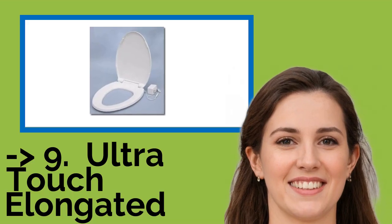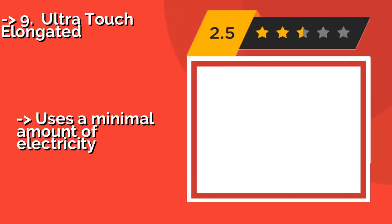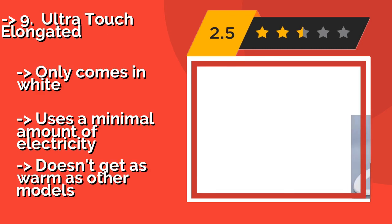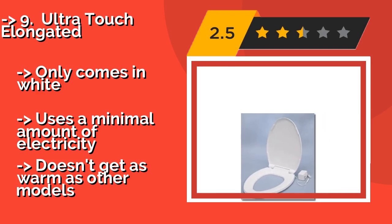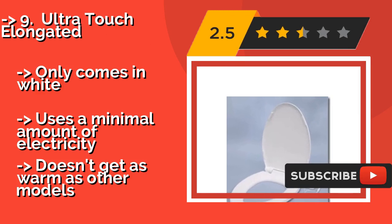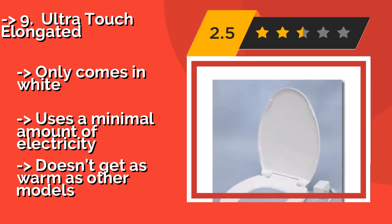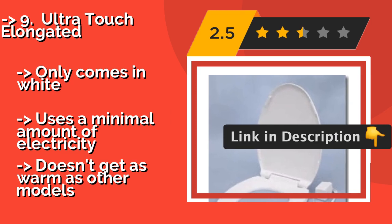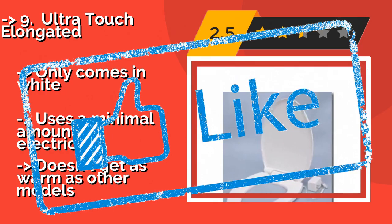Ninth on the list is the Ultra Touchy Elongated. If you've always hated cold, hard plastic or wood, the Ultra Touchy Elongated, around $79, is made from a patented soft material. It's not foam padded, but it feels similar to the soft handles on many of today's devices, and it contains a built-in antimicrobial agent. It only comes in white and uses a minimal amount of electricity, but doesn't get as warm as other models.